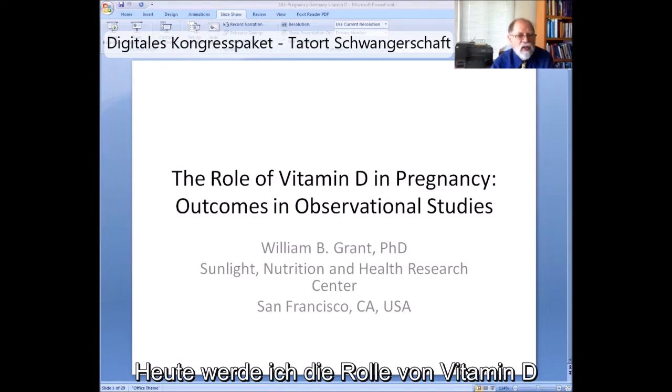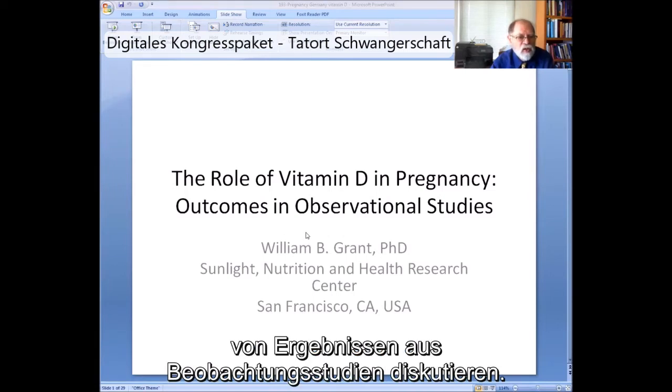Today I'm going to discuss the role of vitamin D in pregnancy using outcomes from observational studies.